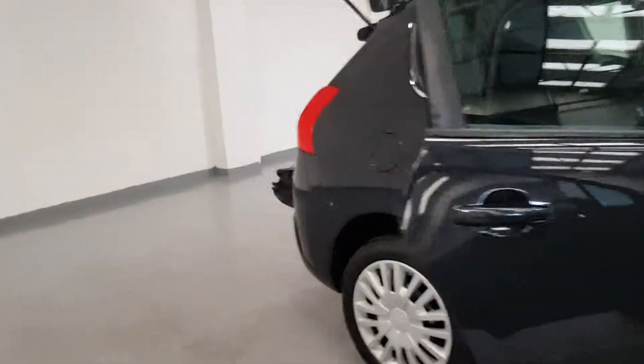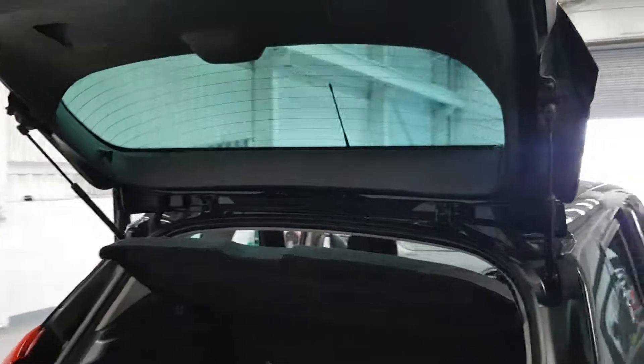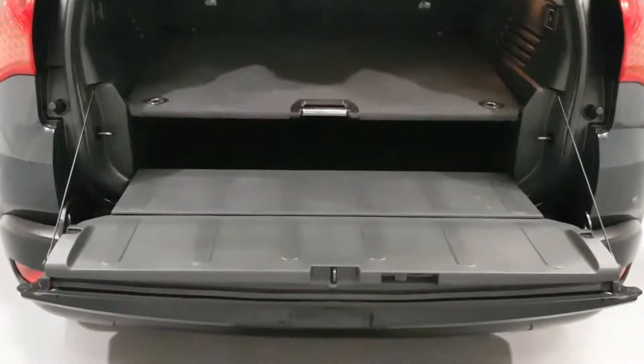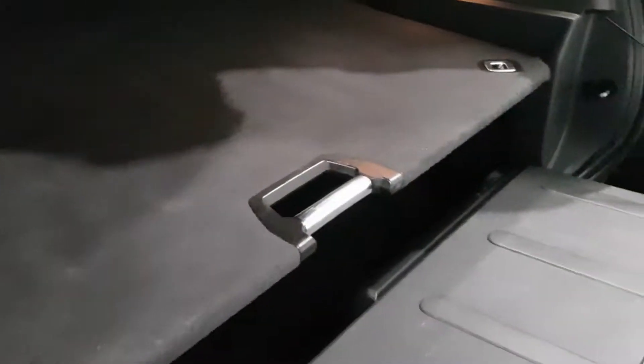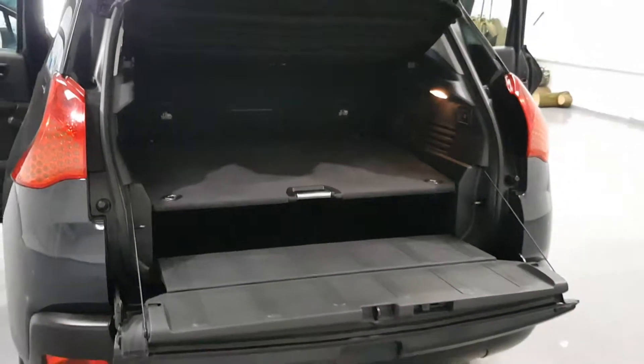Moving around to the boot with the split tailgate — I think that's really handy. It's in great condition and there's ample amounts of room in there. Absolutely loads of room in the boot.